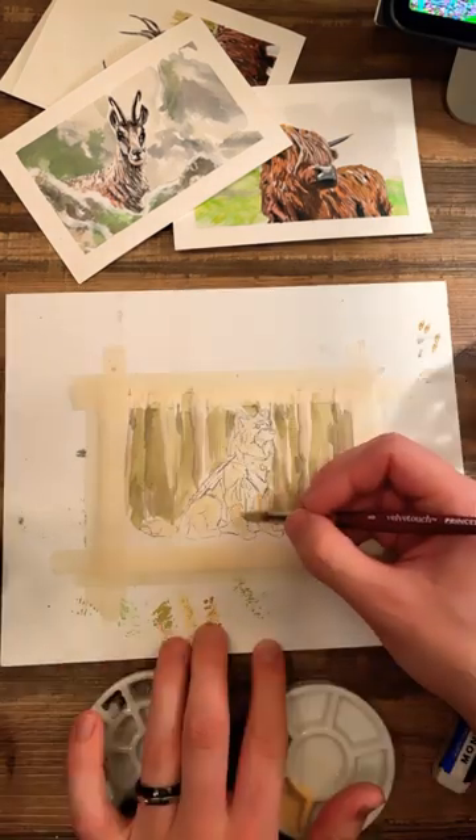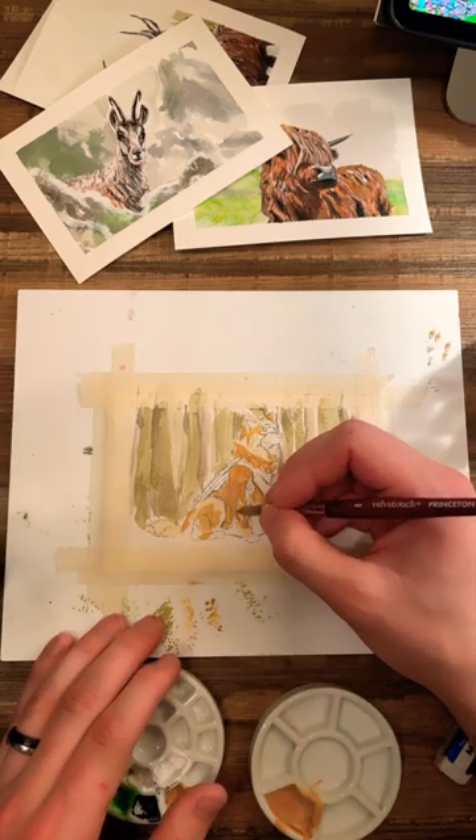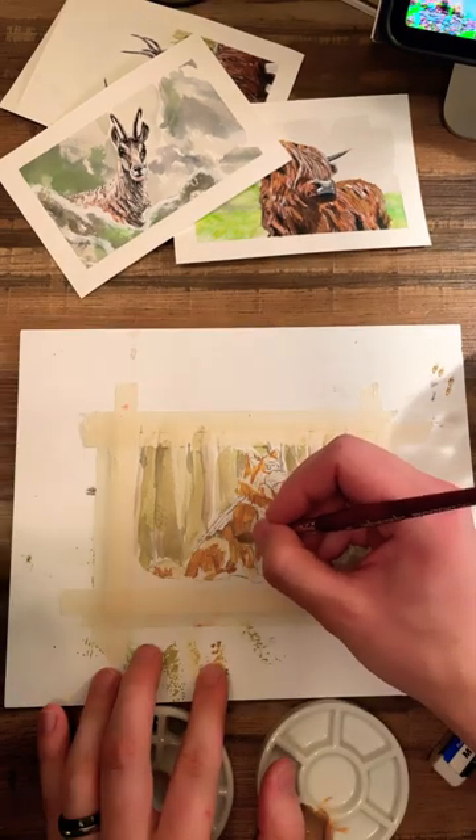It was really fun to be painting these textures side by side. The metal and the fur — they're really contrasting and they stand out so well against each other.